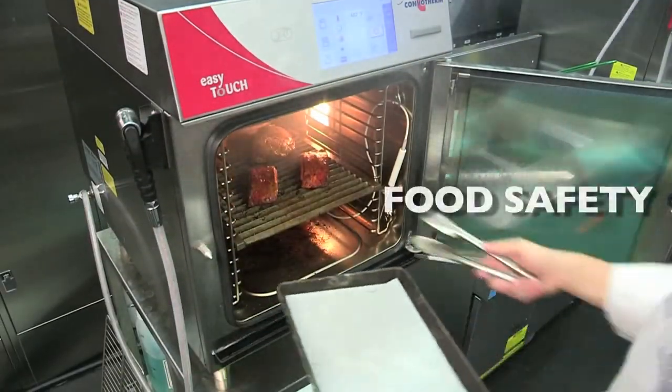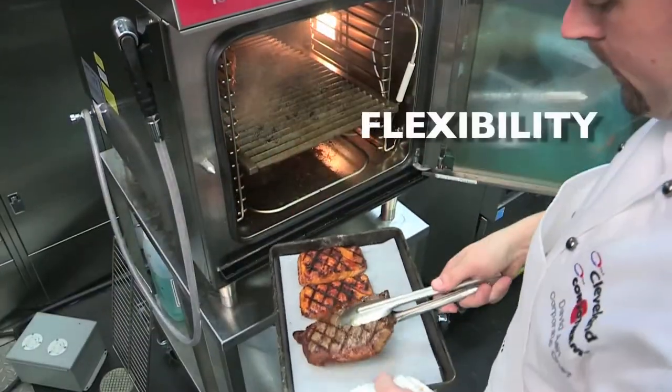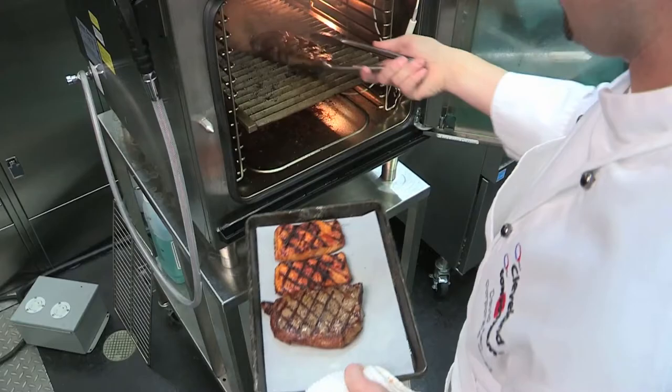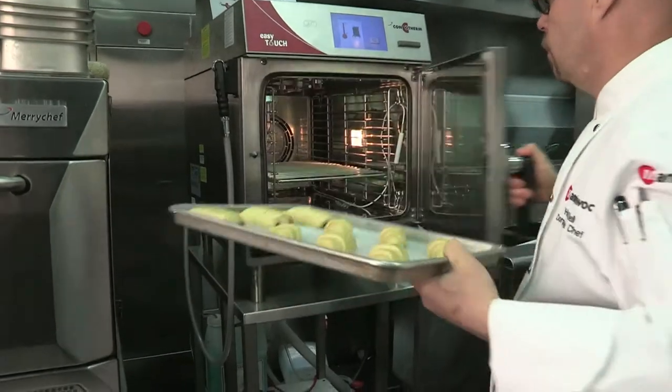They're designed with productivity, food safety, quality and consistency, labor and space management, flexibility and menu diversity in mind — perfect for chains and multi-unit operators. No dials, buttons, temperature gauges, checking on the food, inconsistent results, or high labor and training costs to contend with.